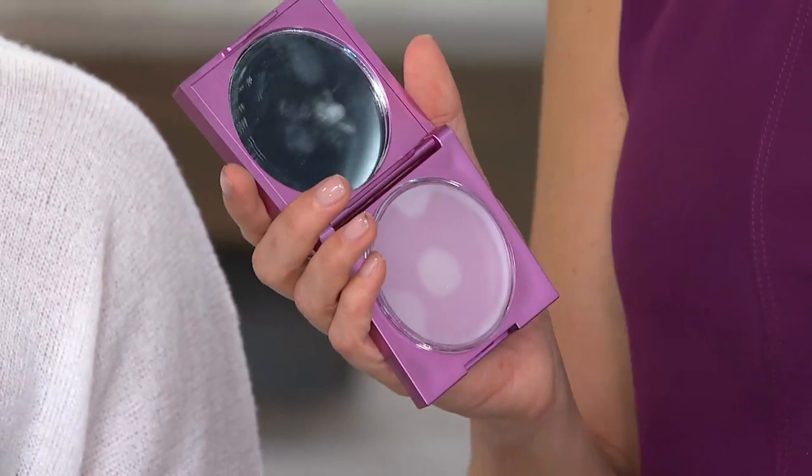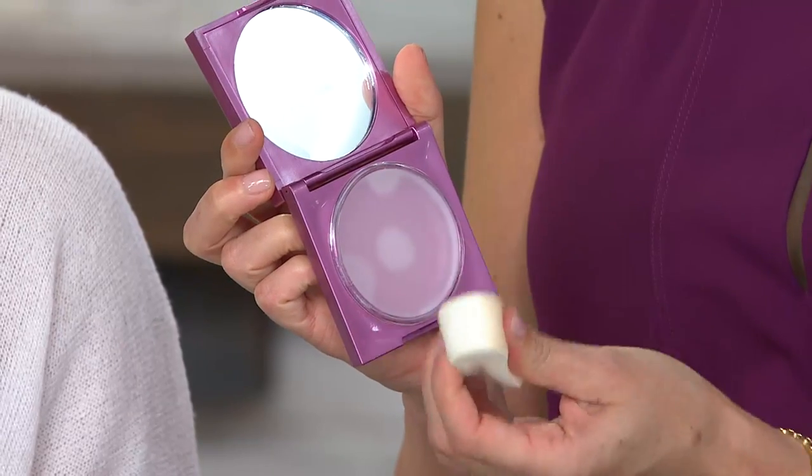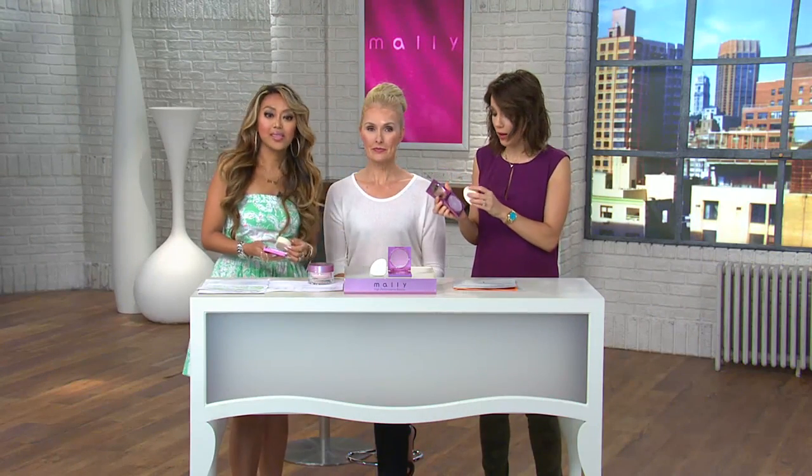I'm only going to do half of little Lulu's face because I want you to see what this does. Take it all the way up to your hairline if you get oily in your hairline. This is your after — look how smooth. You can literally almost see a straight line down her forehead. When you look at it you might think is there any product even in there because it's really like water-clear. But it makes your makeup last, makes you look like you don't have any pores, and diffuses the look of fine lines.